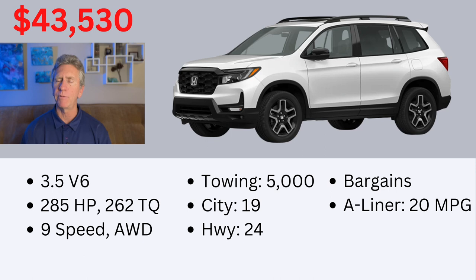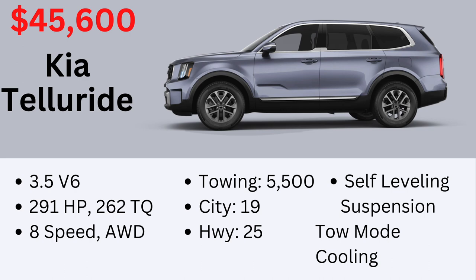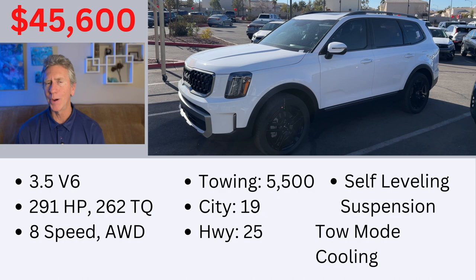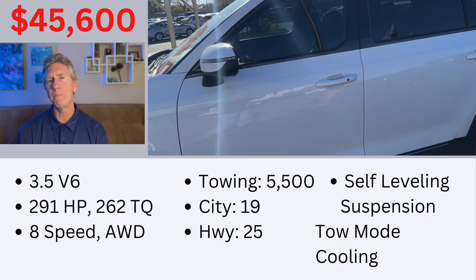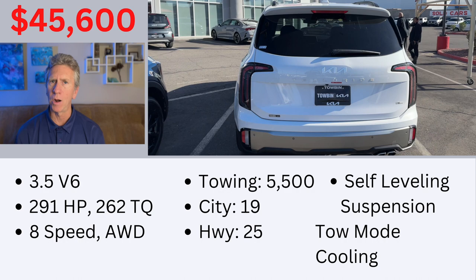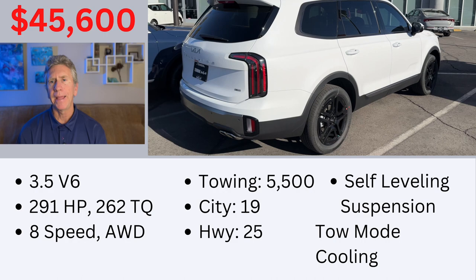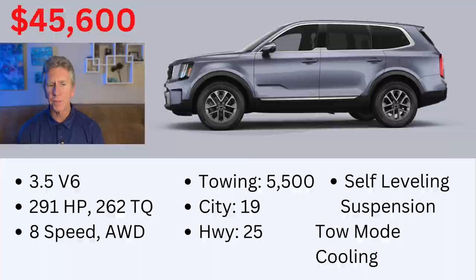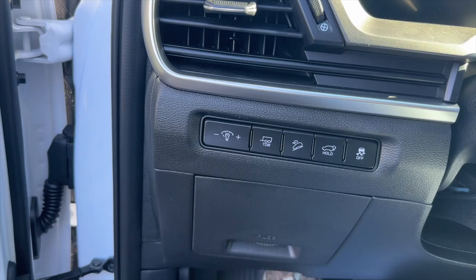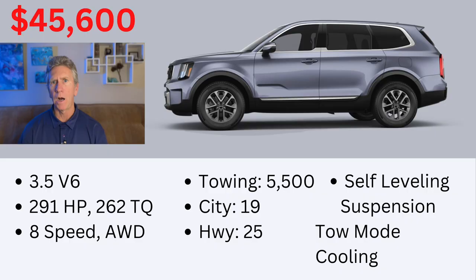Number 7 on my list is the very attractive and popular Kia Telluride. I have to admit we were really close to buying one because I loved the way it looked, it had a tow package, and it had a lot of space inside. What ended up winning us over on the RAV4 Prime was its great fuel efficiency. The Telluride has good horsepower and torque with its V6 engine, all-wheel drive, and an 8-speed automatic transmission. It has a 5,500-pound towing capacity for 2023 and gets 19 in the city and 25 on the highway. The 2023 tow package includes self-leveling suspension, a tow mode that changes gearing through the ECU, and additional cooling for the transmission.